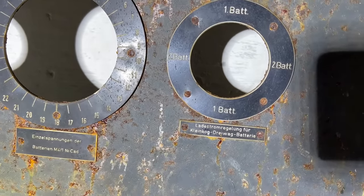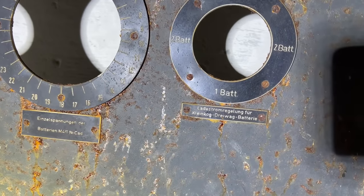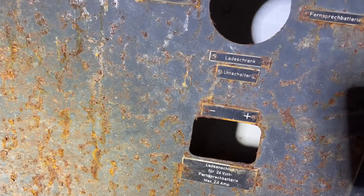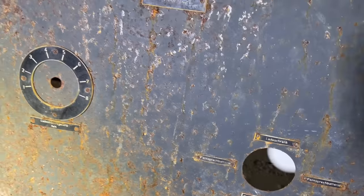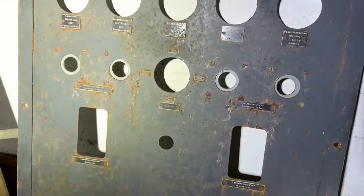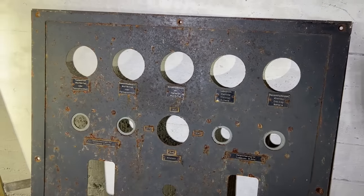The label reads: 'Lade Stromregelung für Klein Batterie' — for driver battery. This is German World War II equipment just sitting here. Why isn't this in a museum?